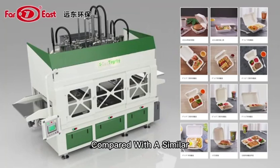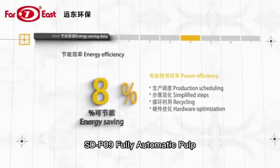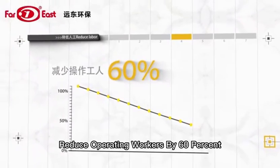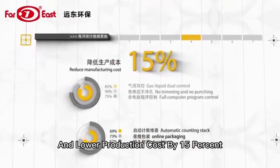Compared with similar production equipment in the industry, STP09 series fully automatic pulp molded tableware equipment can save energy by 10%, reduce operating workers by 60%, and lower production cost by 15%.